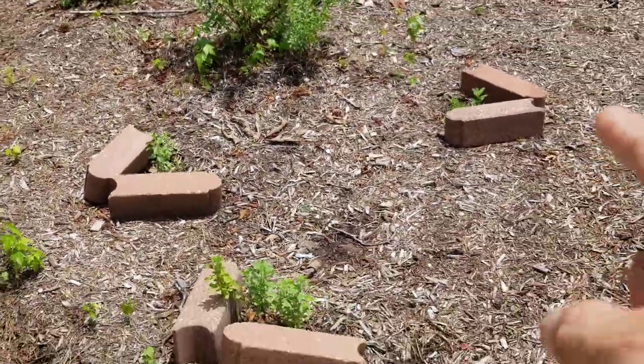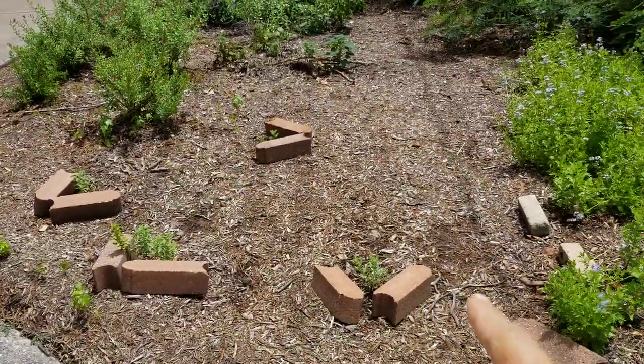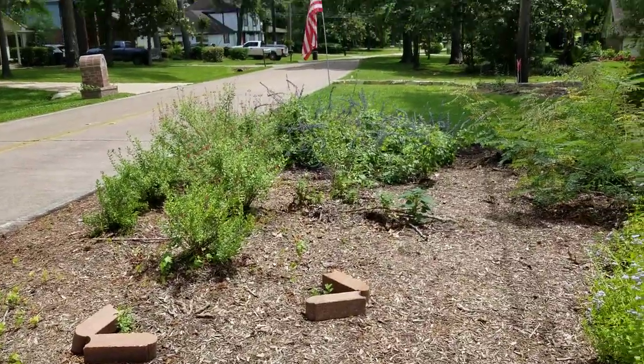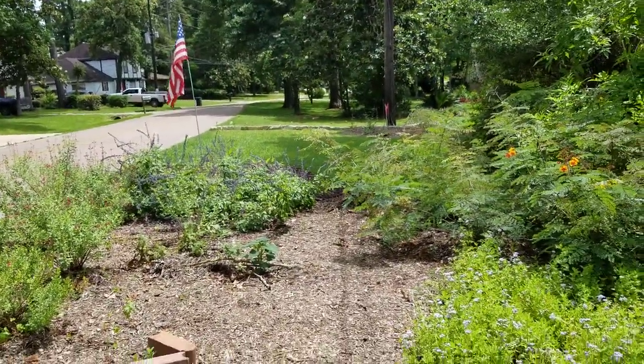Over here you can see these little bricks. They are hiding little bitty salvia gregii's from cuttings. Salvia gregii's used to be in a different part of the yard but they weren't getting enough sun like they do here. Nice looking with the flag.